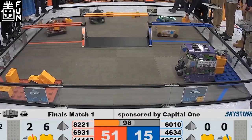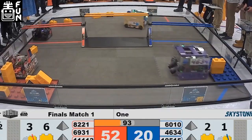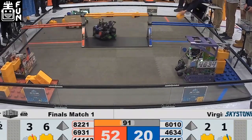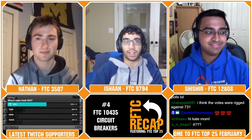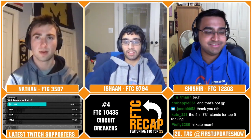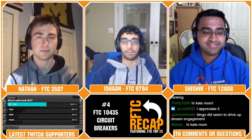In the fourth spot we have Team 10435 — that's the Circuit Breakers from Waukee, Iowa. The Circuit Breakers really need no introduction. They were number one in our first top 25 poll of the season, and from the very beginning they turned heads, constantly putting out 100-point matches. They really defined what the meta is for this season, got the world record at IOSA Championship, which was completely deserved.